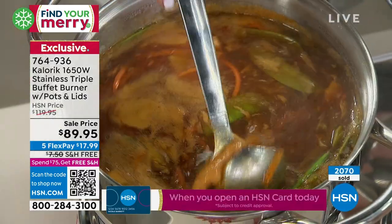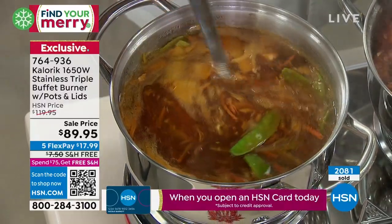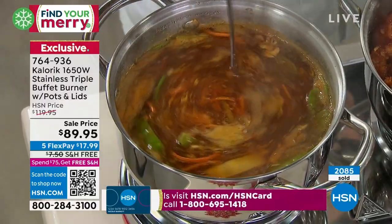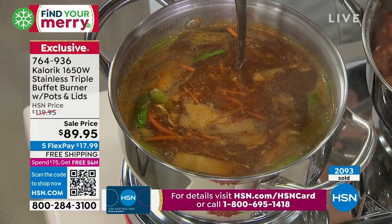The FlexPay — there's not an application, there's not a credit check. It's instant, interest-free FlexPay. So that's $18 plus tax and this is on its way to your home. By the way, 2,000 of these have sold. We lost the blue; the turquoise will be next to go.